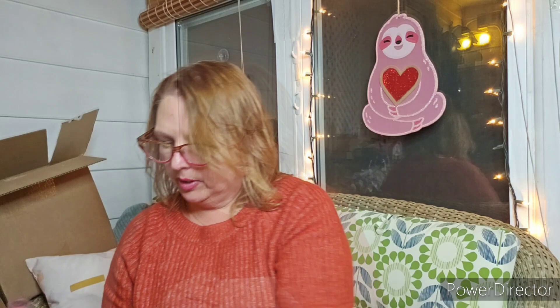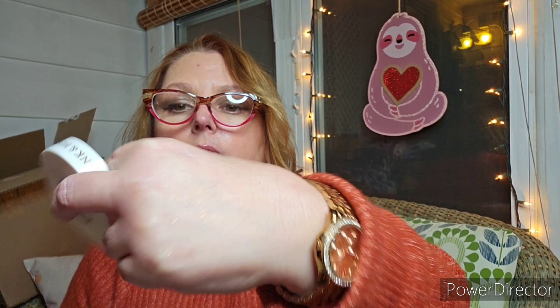We have a Luster Dew highlighter in the shade Fairy Fly. The peanut gallery has joined me, so who knows what she might say. This is the color — wow, that's a bright color! It is, a little bit. That'd make for such an amazing pumpkin costume. It's a pretty color though — I think that blends very nicely.